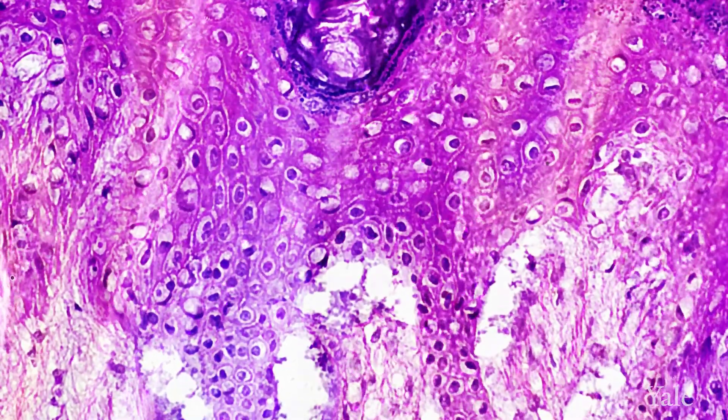As the cells move up into the upper layers of the epidermis, they do what's called differentiation, and they change their function. They become more and more plate-like or squamous to become a more effective barrier to the external environment.